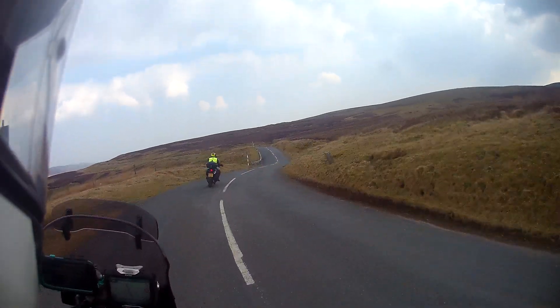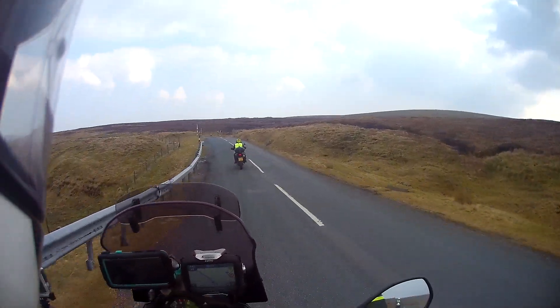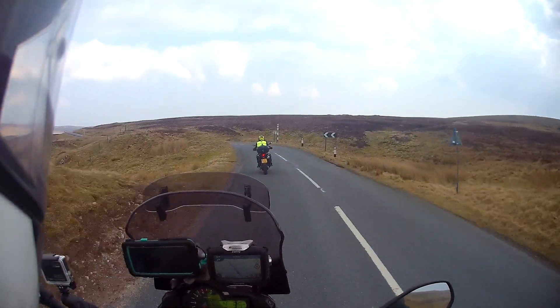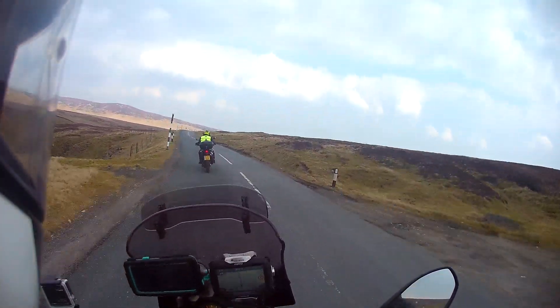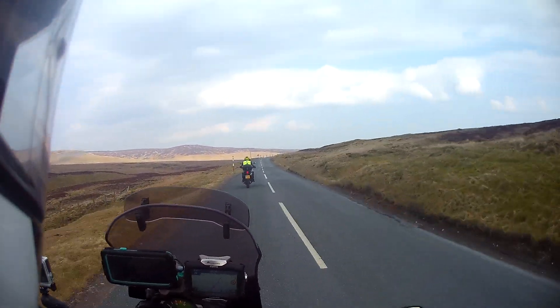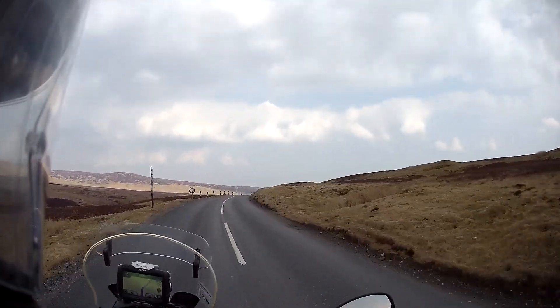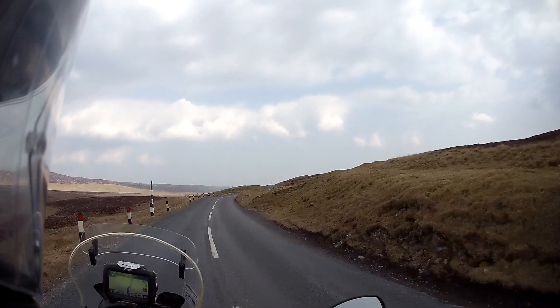For anyone who says the Picos are the best roads anywhere and you've got to go there - they are great roads and the benefit of being over there is you get the weather - but we've got some roads like this in the UK that are just as good, except they're a bit bumpy. But it's still enjoyable to ride.